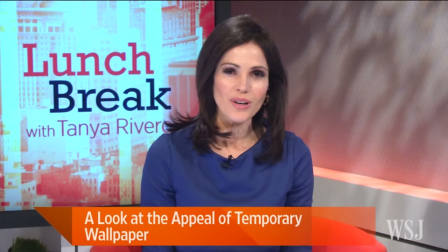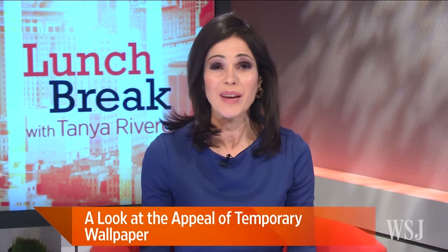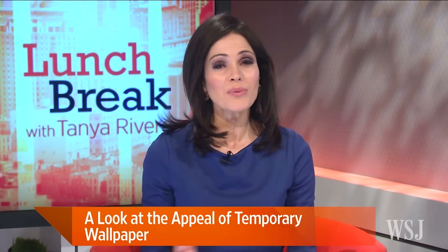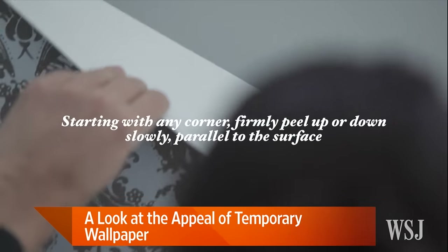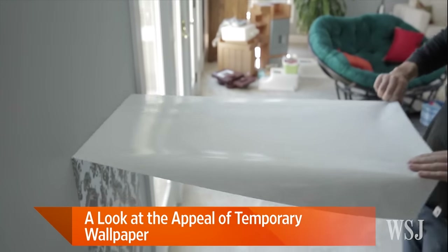If you're a renter with the home design bug, or a college student living in a dorm, or you just like to change up your living spaces frequently, you may have fun with Tempaper, a removable self-adhesive wallpaper. Joining us now from Tempaper are Julia Bajancella, CEO and co-founder, and Jennifer Matthews, design director and co-founder. Welcome, Julia and Jennifer — so great to have you here.